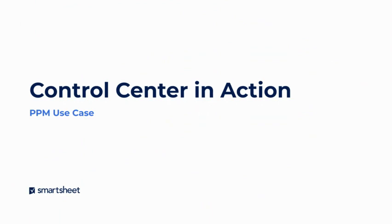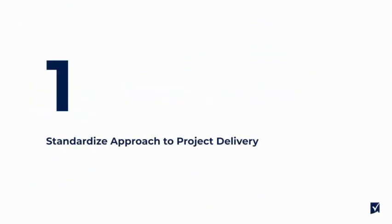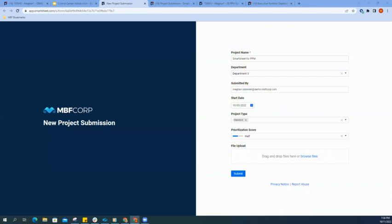For today's example, we're going to see how Control Center is used within a project portfolio management use case. To begin, let's first look at how we can standardize our approach to project delivery. When we're thinking about executing a project, we need to first take a step back and look at how we're going to collect our new project information. We're going to use a Smartsheet form as a way to collect and standardize the information we need to decide if this is a project we can take on with our bandwidth and project resources.